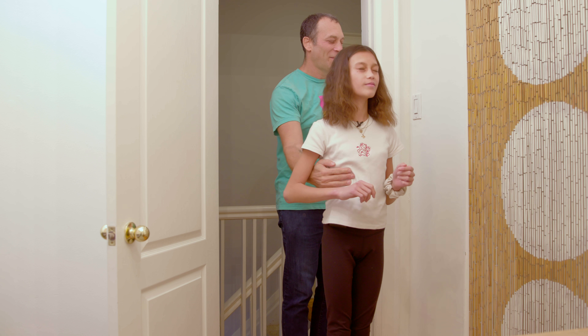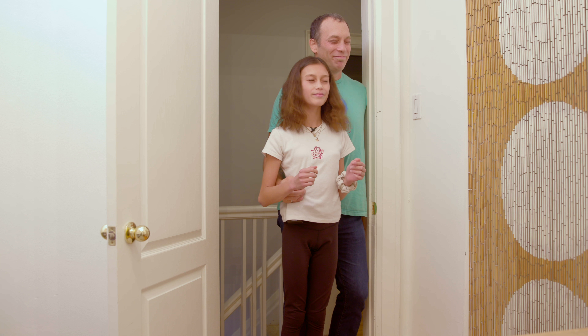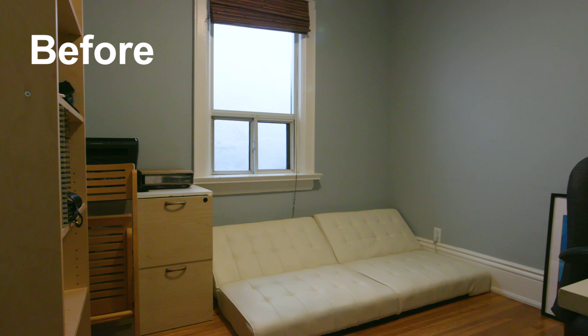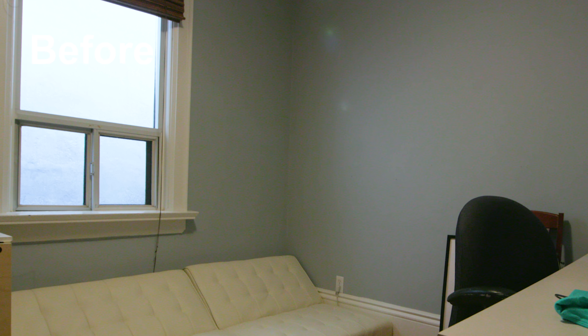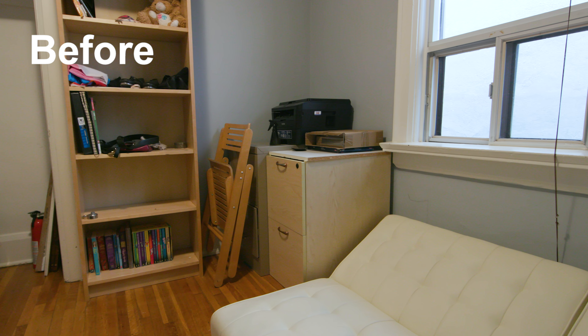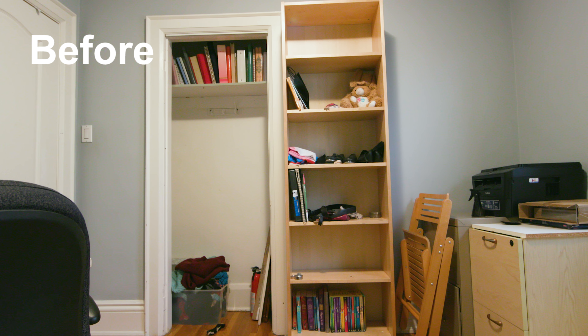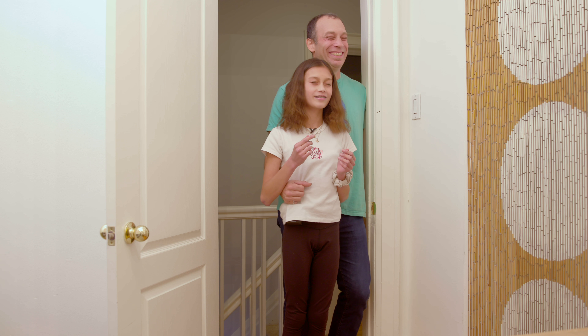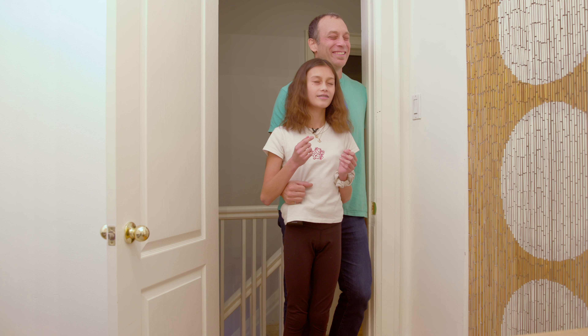It's finally time to reveal the space to Ruby and Jamie. I'm feeling a bit nervous — I feel like a tween's opinion is just the most real opinion there is. So let's hope they like it and let's bring them in. Okay, so don't open. But before you open, I want you to picture what the space looked like before. Do you remember? The walls were like a dark grayish blue, and then over there there was like a table, a white couch, lots of filing cabinets, and no light. Okay, so on the count of three — are you excited? I'm excited. One, two, three.